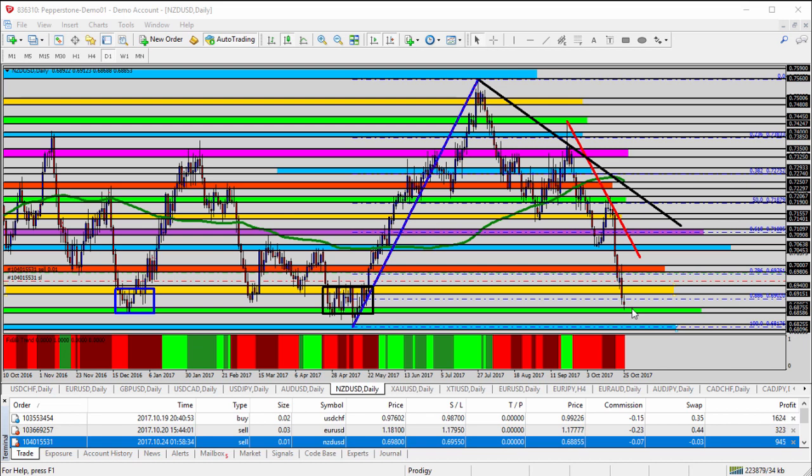Protect profit if you're in it. If you're not in it, I don't think right now is the best time to go short, but definitely watching those last two supports here on the New Zealand dollar.